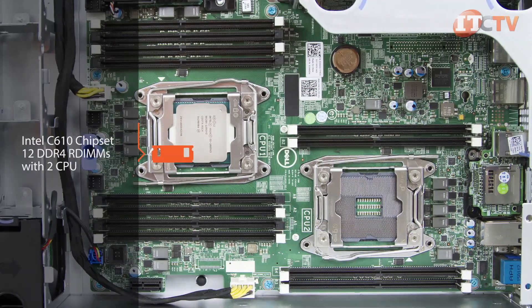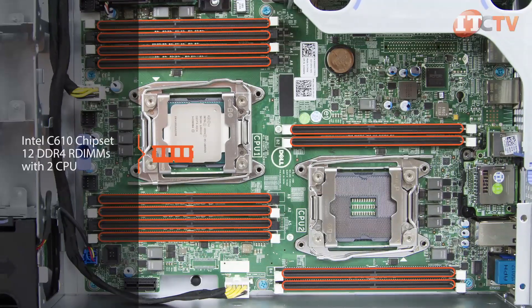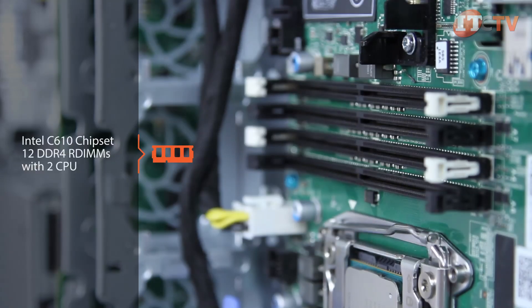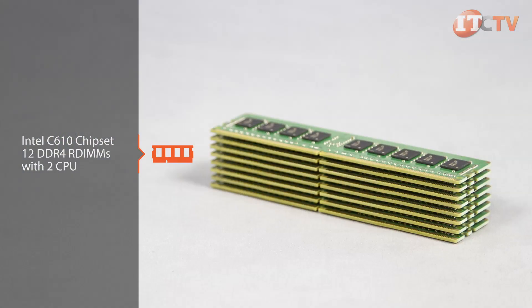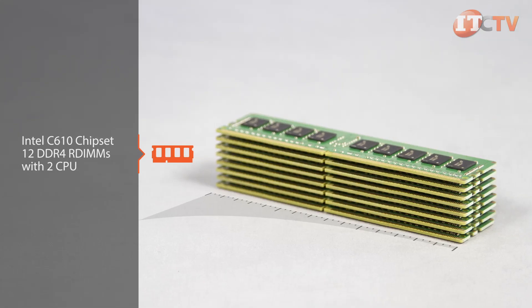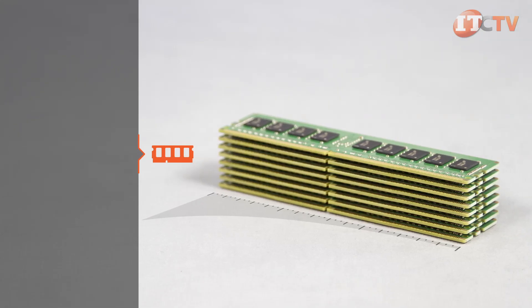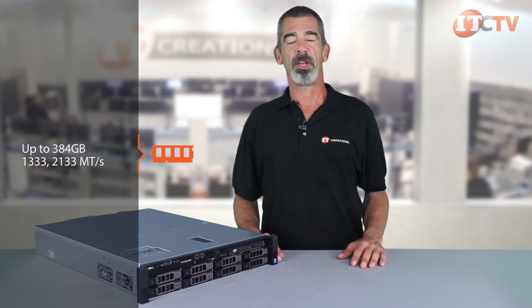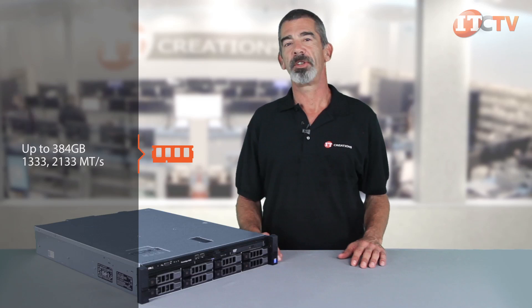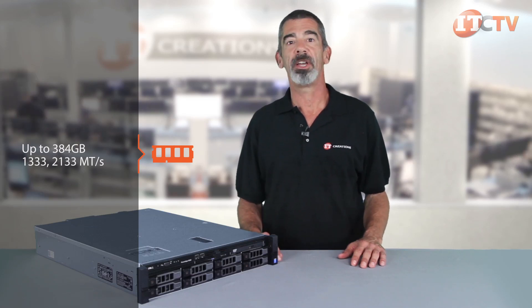Dell's C610 chipset supports up to 12 DDR4R DIMMs in the two processor configuration. Each processor controls four memory channels — two sets of four sockets for processor one, two sets of two sockets for processor two. Memory modules of different capacities are supported, allowing administrators to mix and match. With the two processor configuration, up to 384 gigabytes is available. Depending on the memory configuration and processor, expect between 1333 and 2133 mega transfers per second.